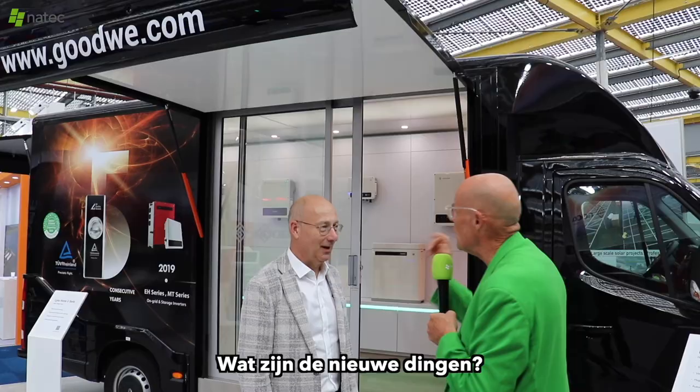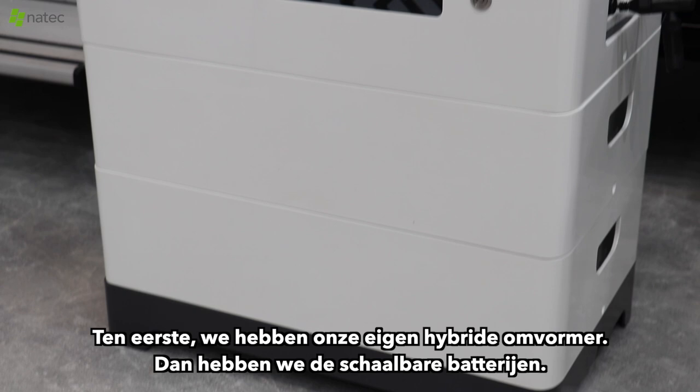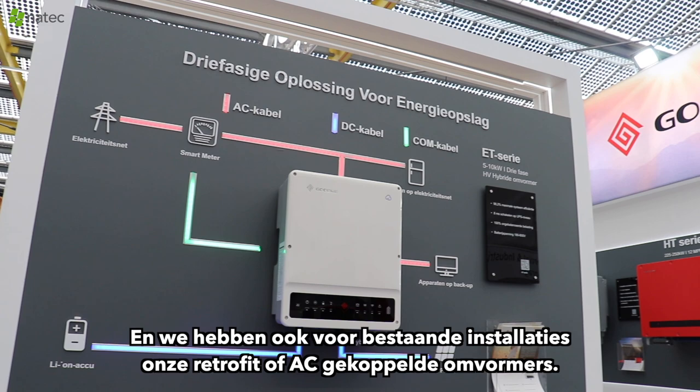What are the new things? First of all, we have our own hybrid inverter. Then we have the scalable batteries. And we also have, for existing installations, our retrofit or AC-coupled inverters.